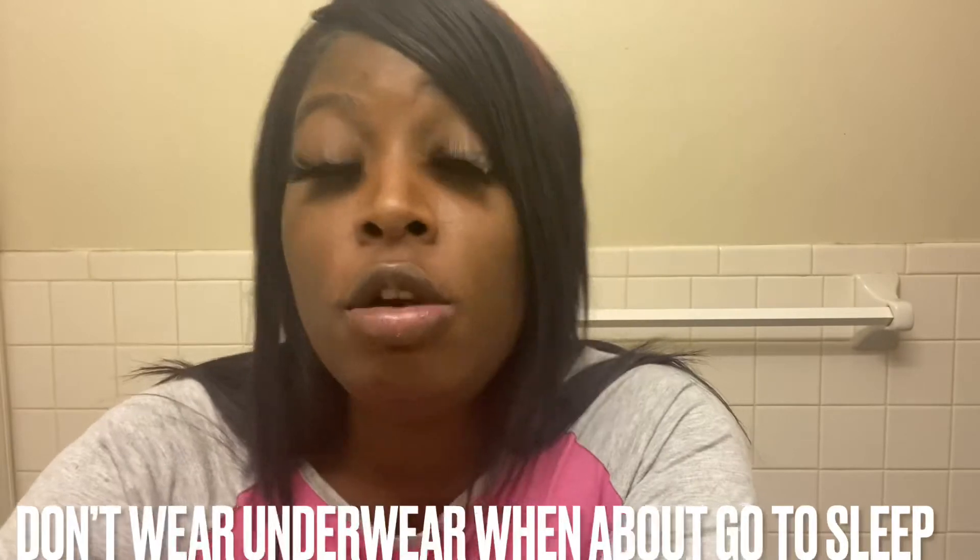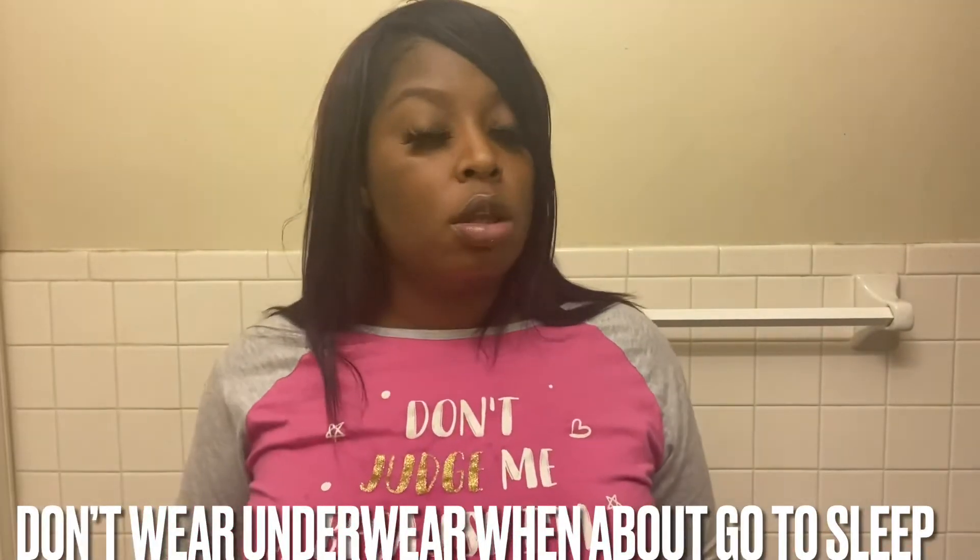So basically, if you want something smelling good down there, when you go to bed at night, stop wearing panties. I've seen maybe one or two people talk about this, and they were absolutely right: stop wearing panties at night, ladies. Listen — stop wearing panties.